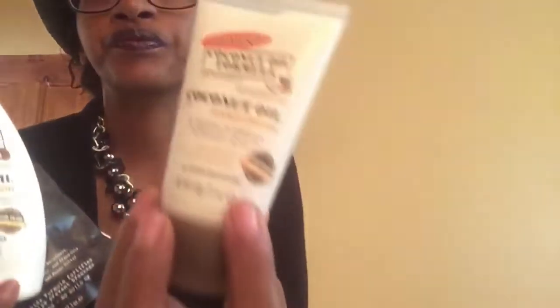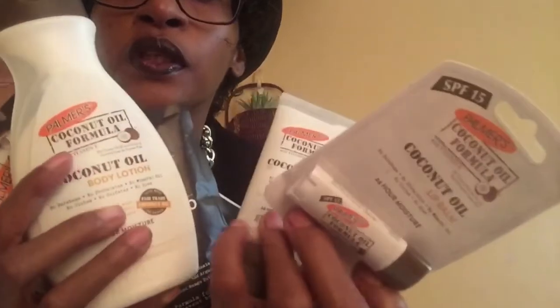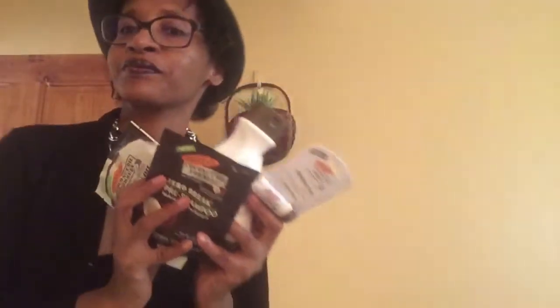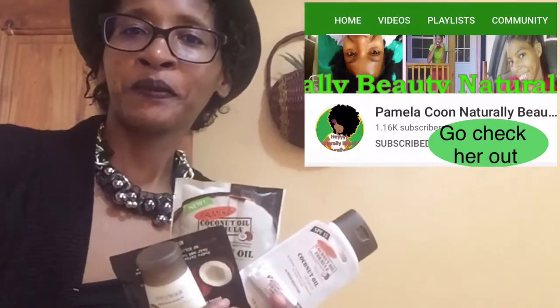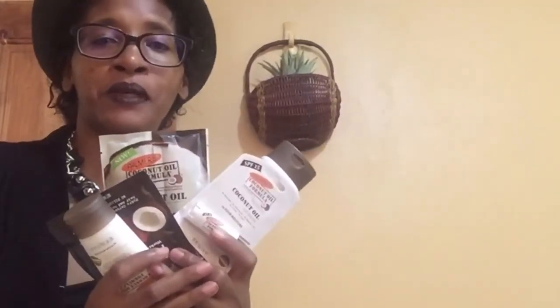Let me give you a quick view again of all the products sent to me. We have a hand cream, a lip balm, a pre-shampoo, a body lotion, and a hair mask. I want to thank you very much for my package — I do appreciate every single item that was in this bag.